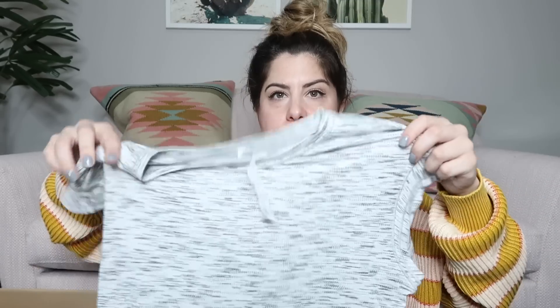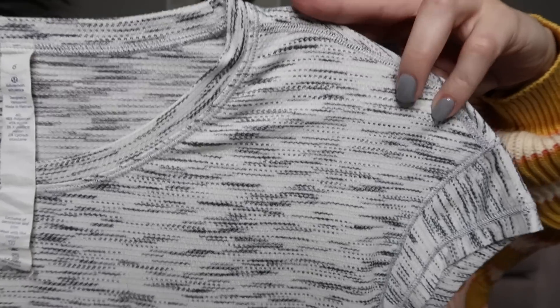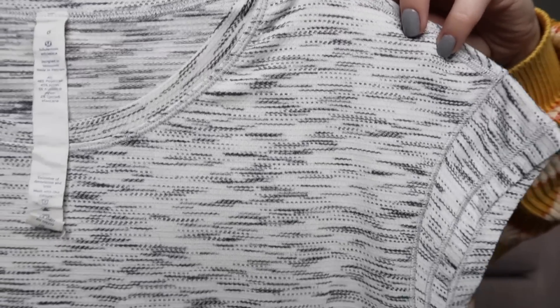We have another Lululemon top — a great space dye kind of gray print. It still has the tag inside; it's a size six. I'll probably list it at $35 to $40. I love this space dye print — it's a great neutral.